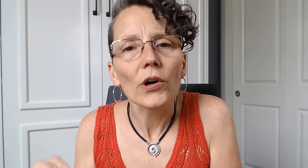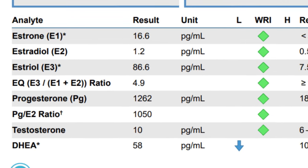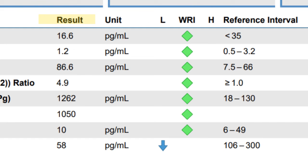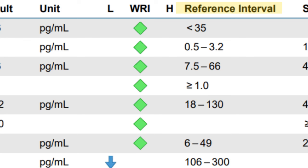So this is my actual report from the lab. On this page, we're looking at the sex hormones I had tested. When we look at this test report, we list all the different hormones or analytes that we're testing. Next to that is the actual result of the testing. And then there are three little categories: low, WR, which stands for within range, and H for high. Next to that, we have the reference intervals.